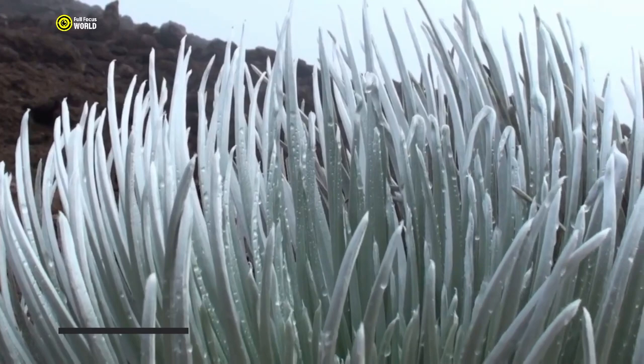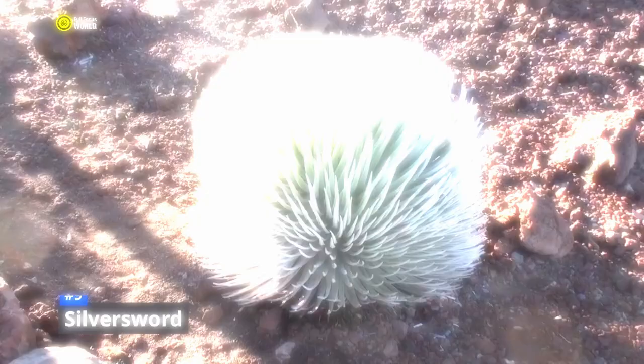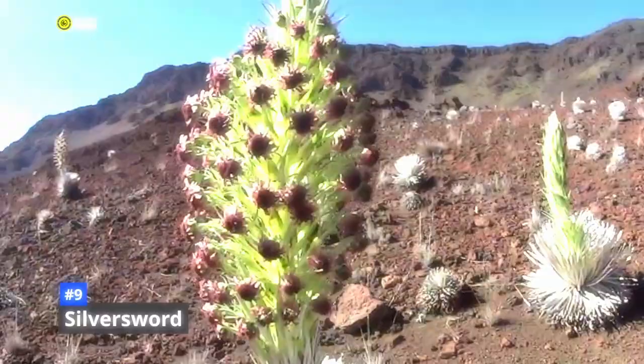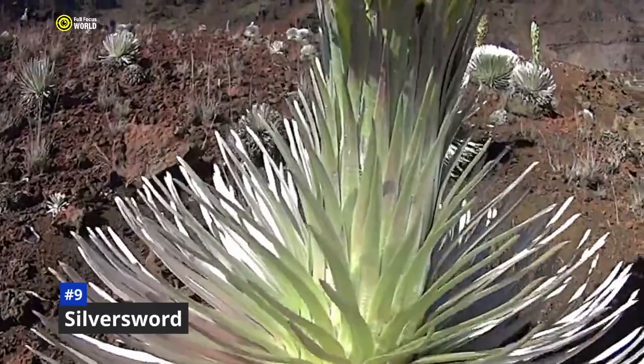Number 9: Silver Sword. Silver swords are unique and beautiful plants found only on the Hawaiian Islands. They are known for their silvery appearance, due to dense clusters of tiny hairs on their leaves. Silver swords can take decades to bloom, but when they do, they produce a spectacular flower spike that can reach up to 6 feet tall. Silver swords are monocarpic plants, meaning that they die after flowering and producing seeds. They are found at high altitudes on the slopes of Haleakala on Maui and Mauna Kea and Mauna Loa on the Big Island of Hawaii.